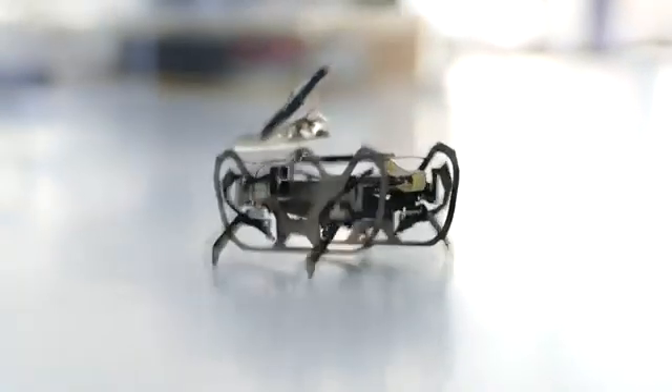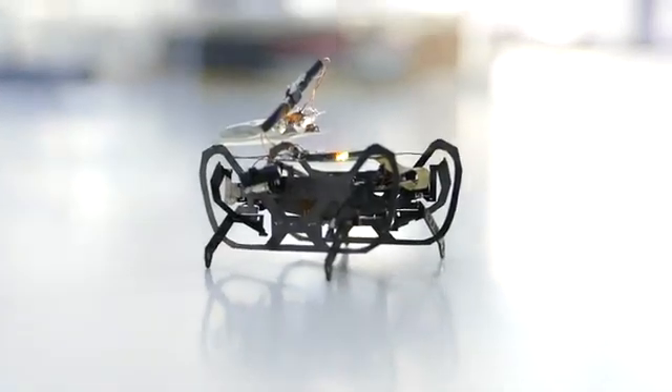This is a quadrupedal micro robot — a 1.5 gram, 4.5 centimeter long robot that we've been developing. It has eight degrees of freedom, so basically with its four legs it can move them horizontally and vertically.